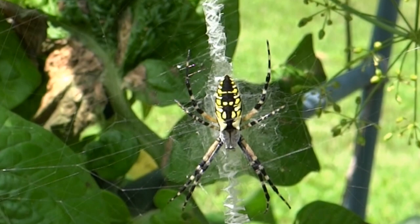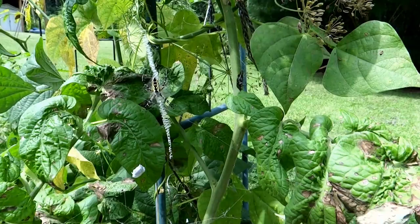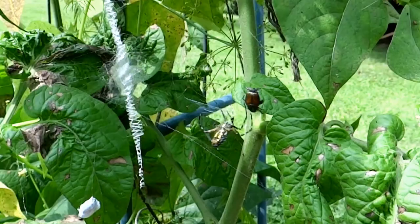If you see one of these in your garden, you can just let it be, because they are great predators for all of the insects that you do not want in your garden. Though they do not discriminate, most of the insects that they eat are not good — for instance, this is a Japanese beetle.